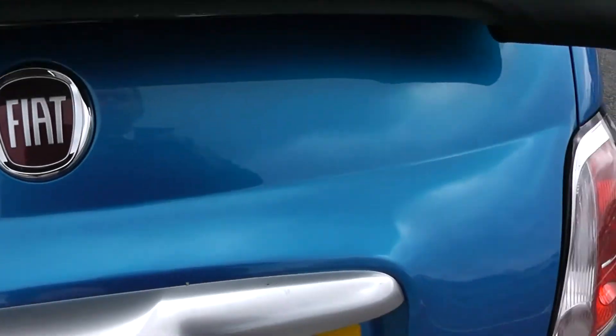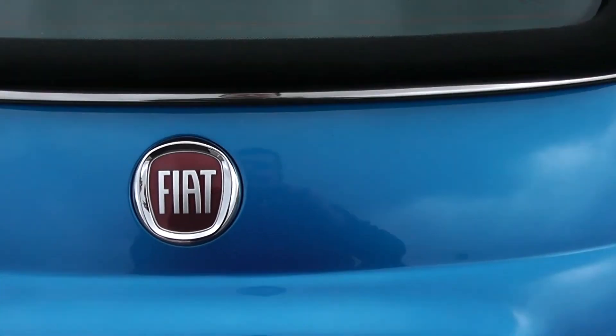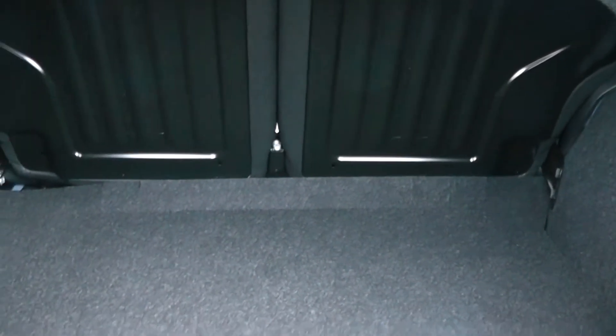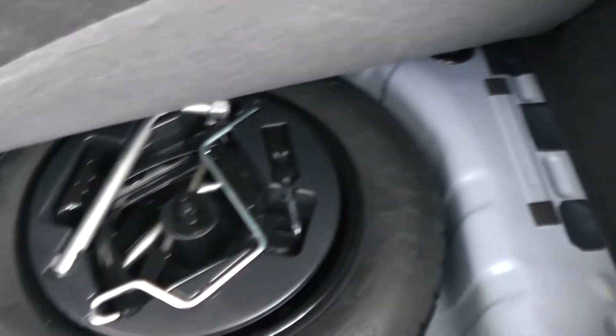Going to go inside now, starting with the boot. If you have the roof up, it has to go backwards in stages in order to get the boot open. And there you have a 50-50 rear seat split for the eventuality you need to pop the seats down to accommodate some extra luggage. And then underneath you have a spare tyre.